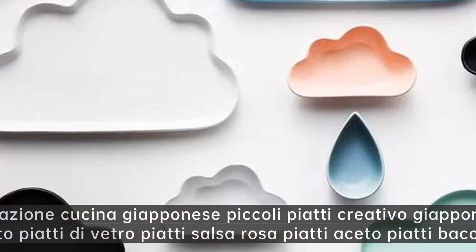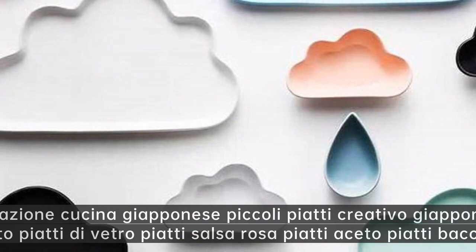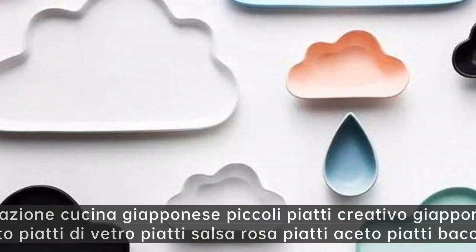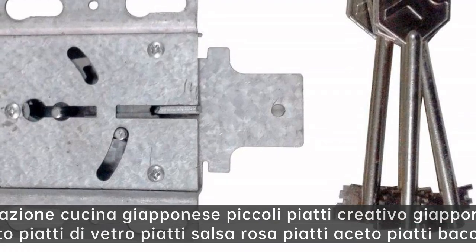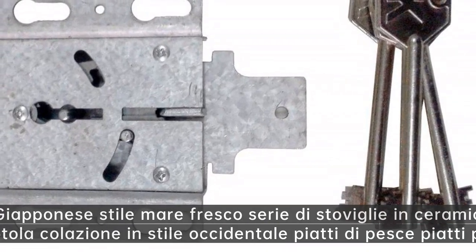Esportazione cucina giapponese piccoli piatti creativo giapponese fiore di ciliegio gusto — piatti di vetro piatti salsa rosa piatti aceto piatti bacchette.